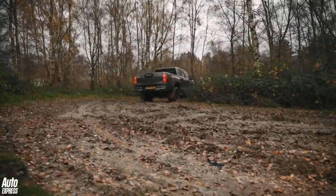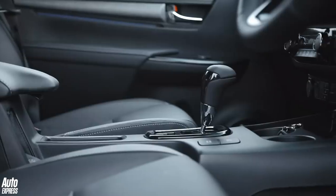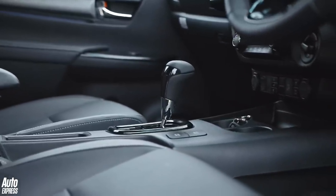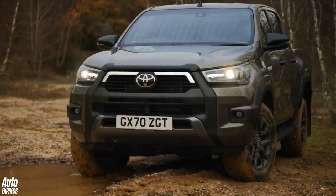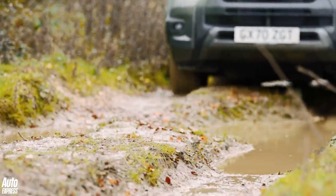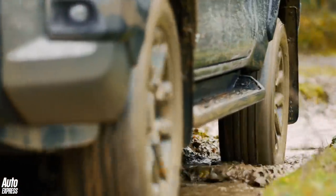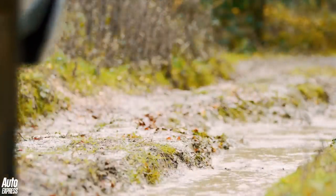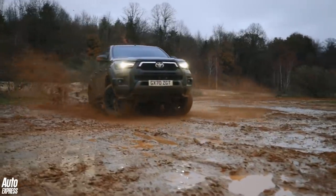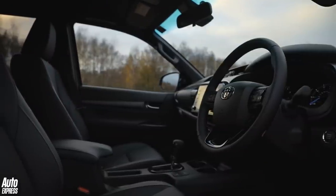The 2.8-litre engine is available with the Invincible trim in both single or double cab body styles, and power jumps to 201bhp. Peak torque depends on which gearbox you go for — the 6-speed manual transmission is capped at 420Nm, while the 6-speed auto delivers a hefty 500Nm. It is over two seconds quicker to 60mph than the old 2.4-litre, and you can really feel it on the move. While the 2.8-litre can still get a bit gruff under hard acceleration, the extra torque means you don't need to work it anywhere near as hard, so for the most part it's much quieter. Road and wind noise are on a par with some SUVs now too, so it's a really refined place to be.